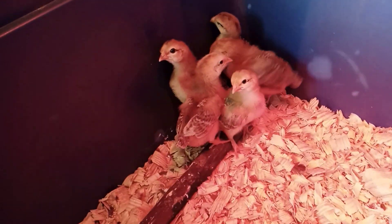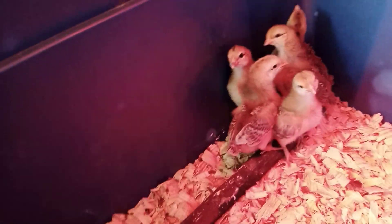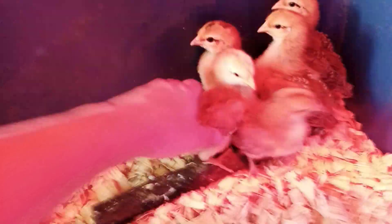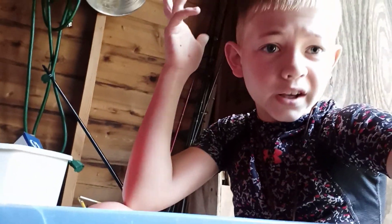As they get bigger we'll move the log up higher, but they won't be in this forever — probably a week or two more. We've only had them for about five days, maybe a week. They are Easter Egger chickens.